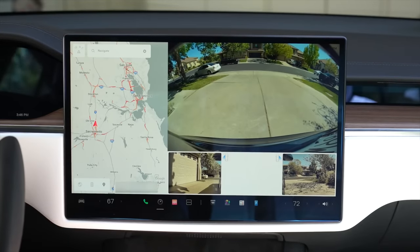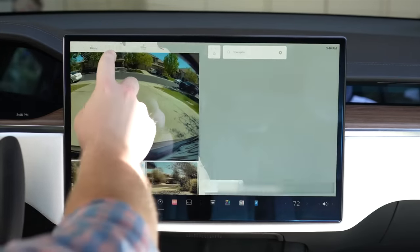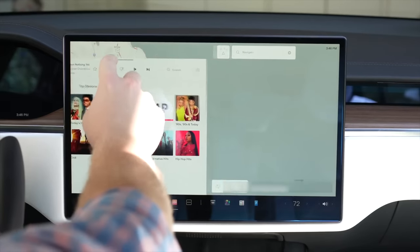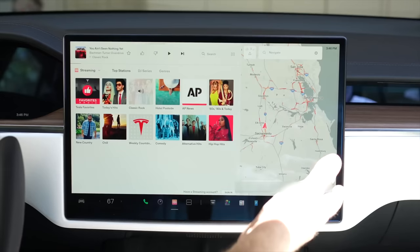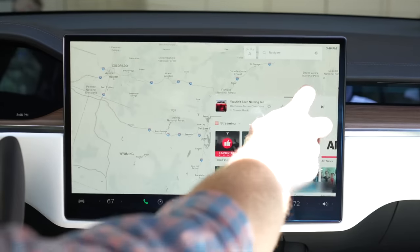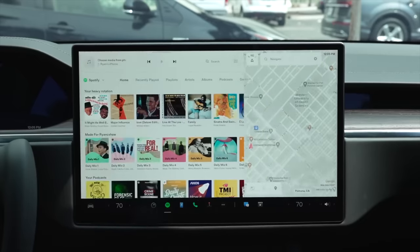In the new Model S and X, what may not be obvious at first is that you can move windows around the screen. You grab the little bar at the top that you typically use to close apps, but you can tap and hold and drag the window to the other side of the screen. This allows a number of different views, and you can also choose different sizes for the music app. I like maps to be the left two-thirds of the screen and music as the other third.